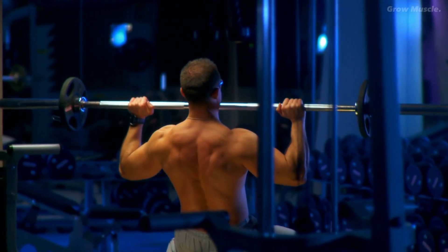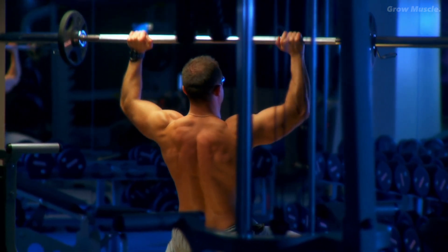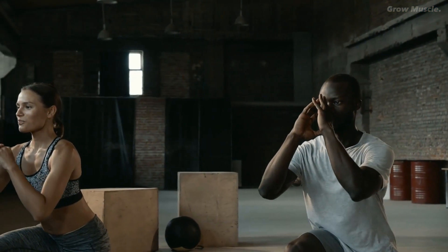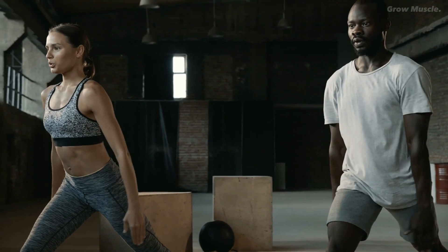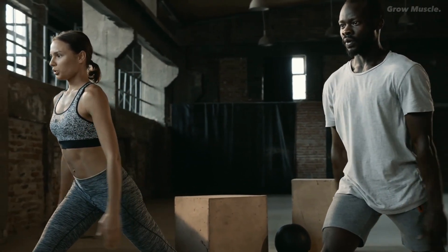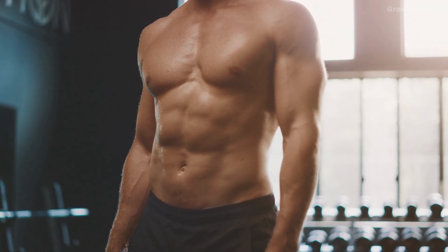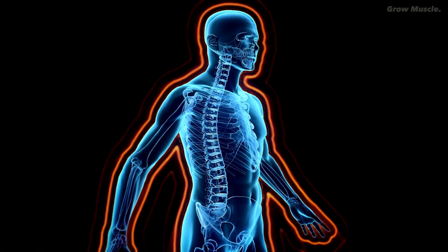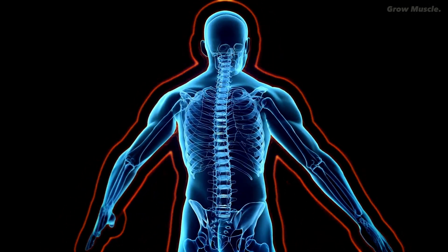To address the criticism, a 2016 study with 49 men having four years of lifting experience was conducted. This time, they used a whole body resistance training program. The results reaffirmed the earlier findings, indicating that both light and heavy weights elicited equal amounts of muscle growth and fiber growth when volume and proximity to failure were controlled.